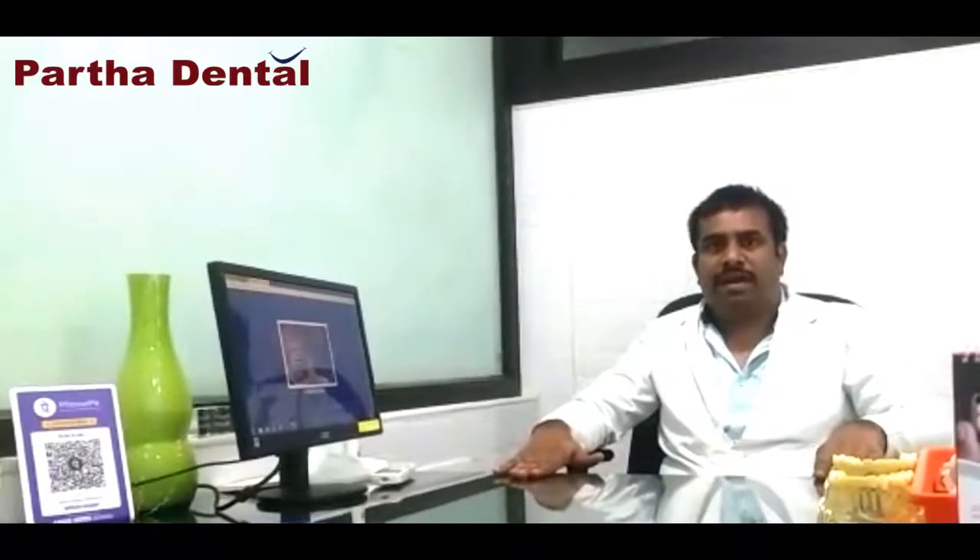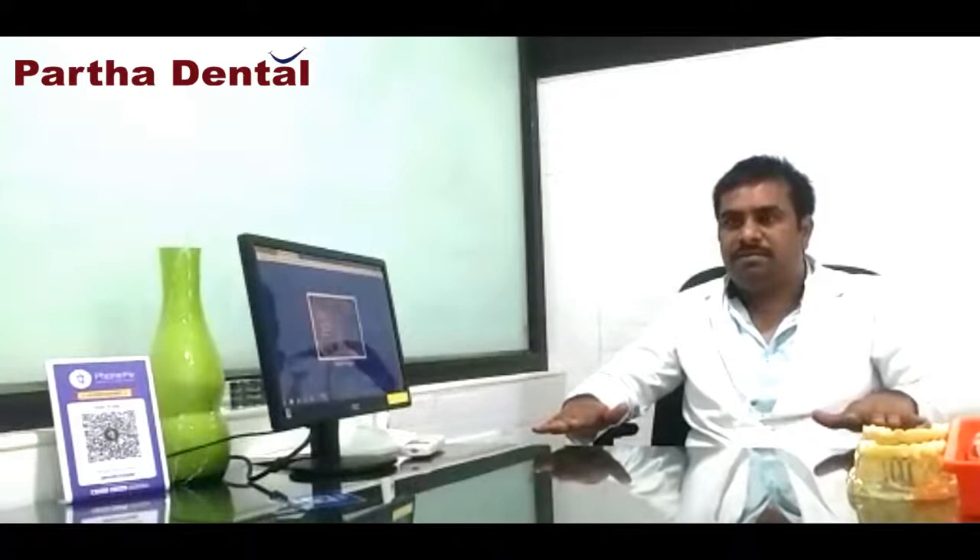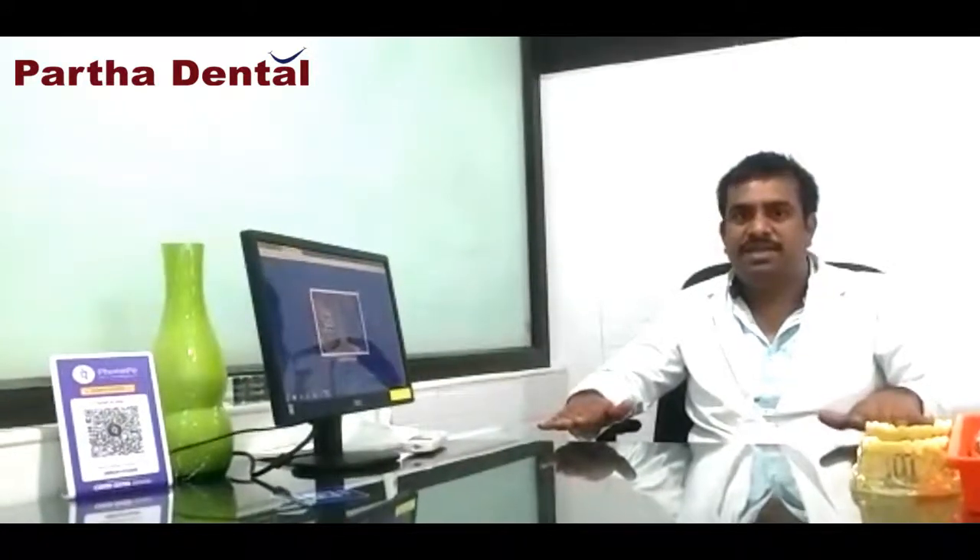On the opening of our 100th branch of Pagadental, we are creating some awareness videos and we are giving some free consultation and free check-up in all our branches, and we are providing 10 to 50% discounts on all treatments.